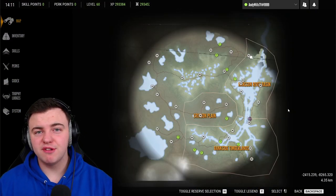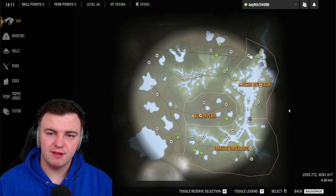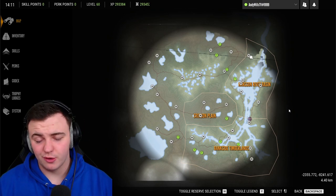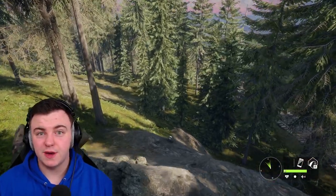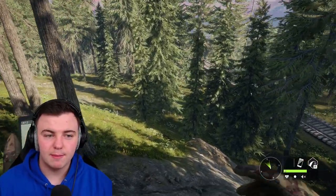As with all the reserves I cover, here are all the outpost locations for Yukon Valley on screen right now. Feel free to pause the video and check out those locations. We're heading over to the bridge so I can show you the vantage point I was talking about.